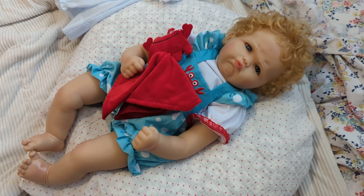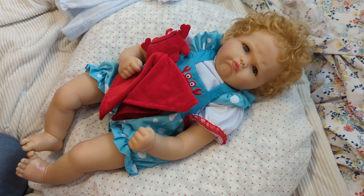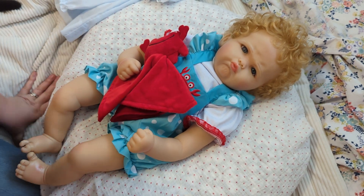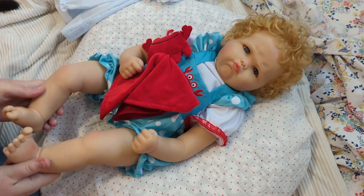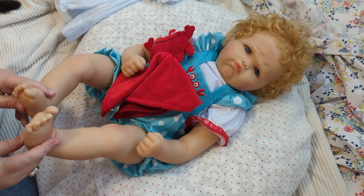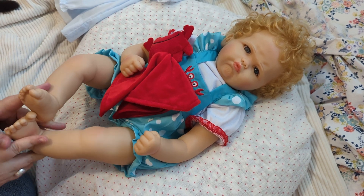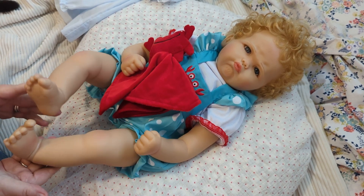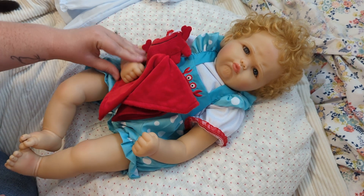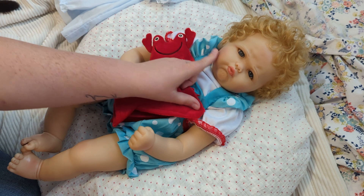Hey guys! Look who I have here! It's Krabby Cakes! I just opened her on camera yesterday. This is Krabby Cakes from Paradise Galleries, if you do not know who this very angry, very scowling little girl is.